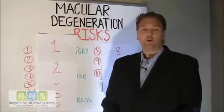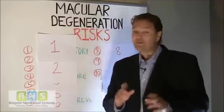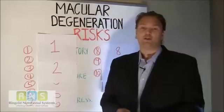Hi, in this quick video, you're going to learn the top 11 risk factors for macular degeneration.